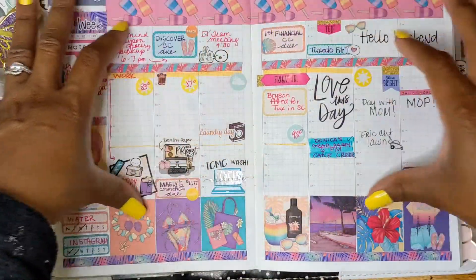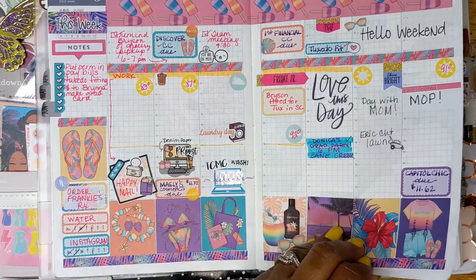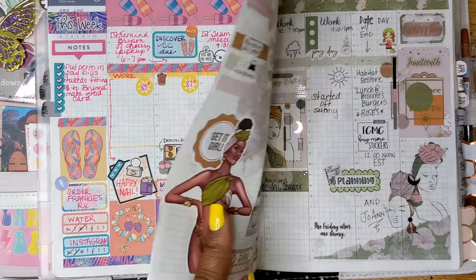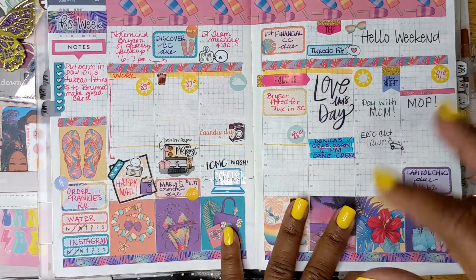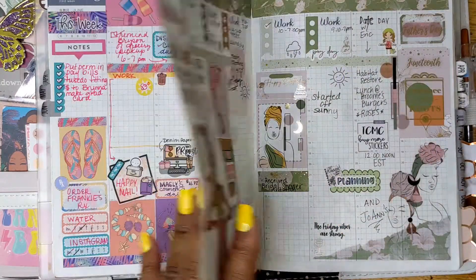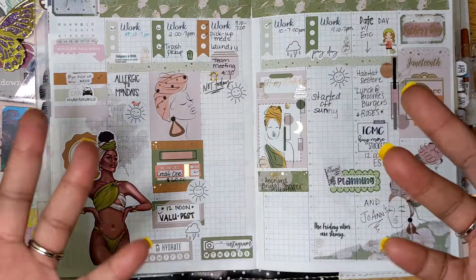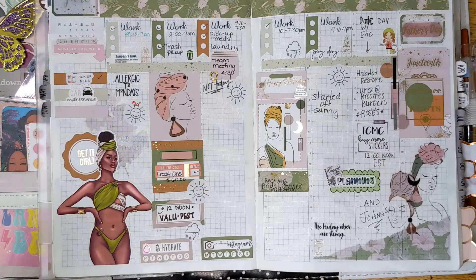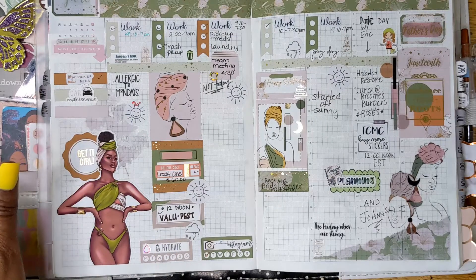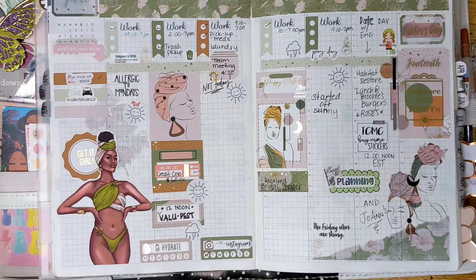That's one thing I think a lot of people don't realize — when you're planning, your spreads do not have to be full. They just have to be the way that you like to see them. Take that as a word of advice. I know we're always comparing ourselves to the next person — do what makes you happy. If it doesn't make you happy, don't do it. That's what I'm doing — I'm finding my own planner peace and my own planner style, and it's okay with me. Once again I threw in a doll. A lot of people don't like dolls — okay, so what? But I like them.